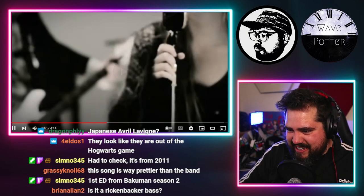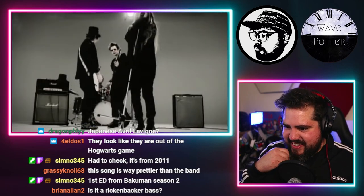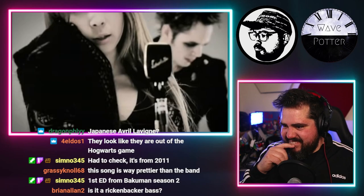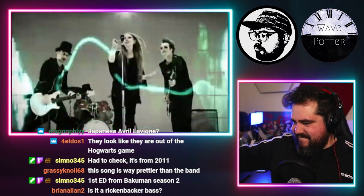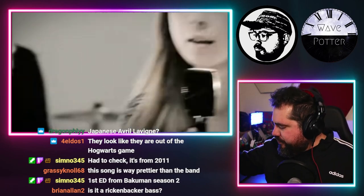That's a Rickenbacker — yeah, yeah! It's got a nostalgic rock sound.